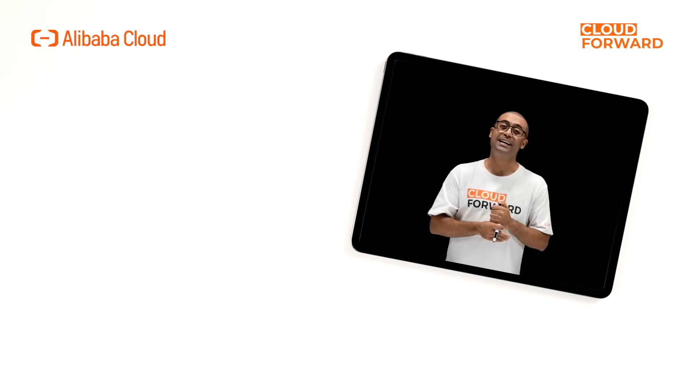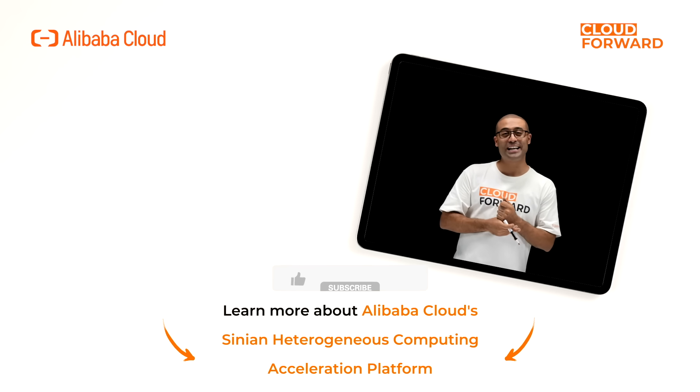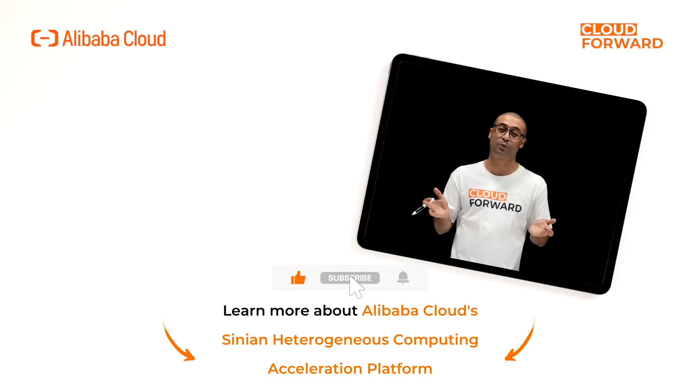If you are keen to know more about Alibaba Cloud Cynion Heterogeneous Computing Acceleration Platform, click the link in the description below. And don't forget to subscribe to this channel for more videos of Cloud Forward in the future. Until next time.